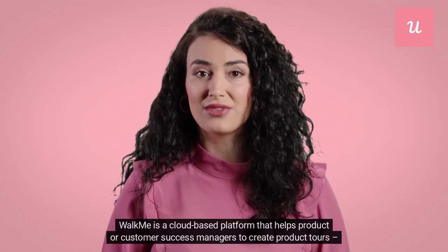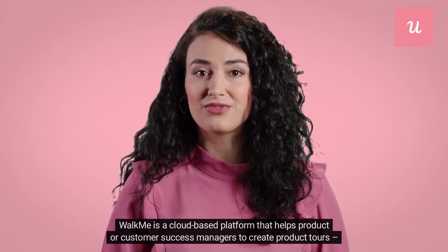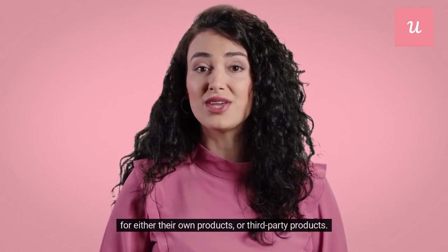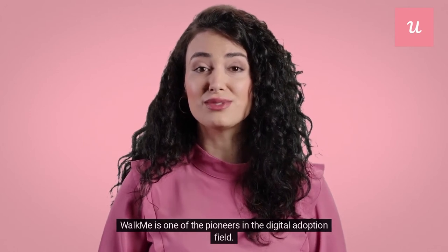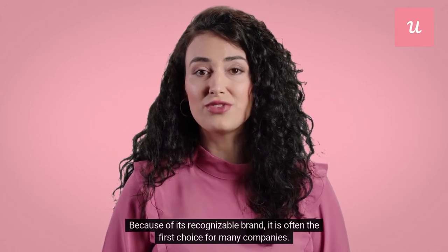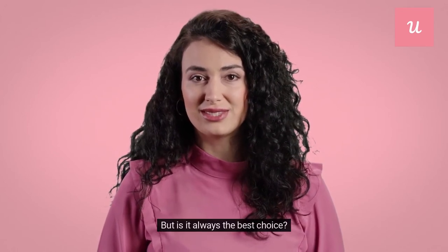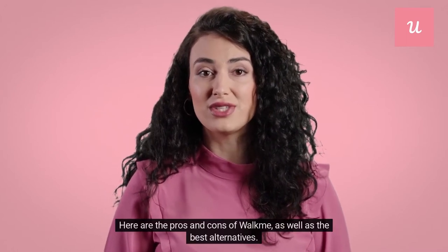WalkMe is a cloud-based platform that helps product or customer success managers create product tours for either their own products or third-party products. WalkMe is one of the pioneers in the digital adoption field, and because of its recognizable brand, it is often the first choice for many companies. But is it always the best choice? Here are the pros and cons of WalkMe, as well as the best alternatives.